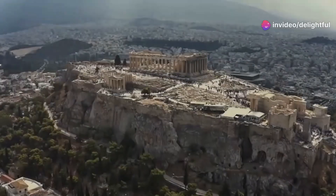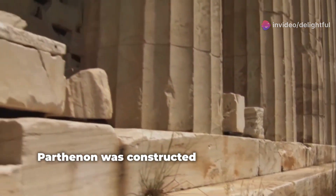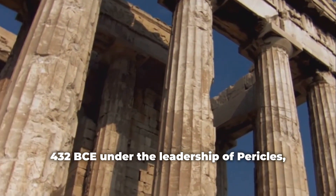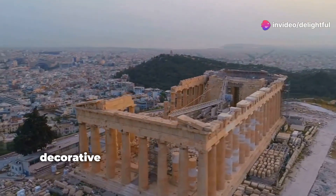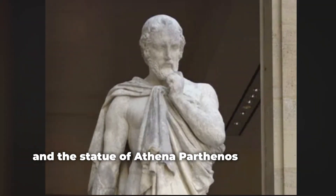Historical Context — Construction of the Parthenon: The Parthenon was constructed between 447 and 432 BCE under the leadership of Pericles, the prominent Athenian statesman. The Frieze was part of a larger decorative scheme that included the famous Parthenon sculptures or metopes and the statue of Athena Parthenos by Phidias.